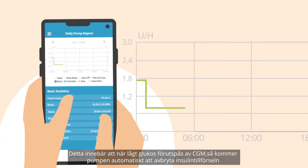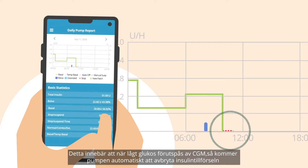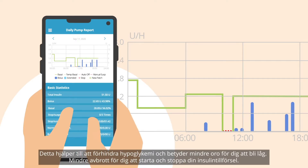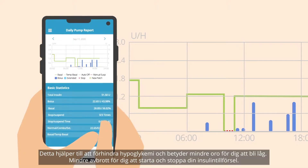This means when low glucose is predicted by the CGM, the pump will automatically suspend insulin delivery, and once glucose levels start to rise, insulin is resumed. This helps prevent hypos, meaning less worry about going low and fewer disruptions for everyone.